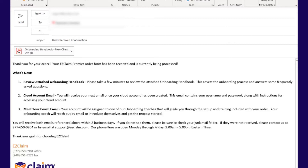The first email you receive is your order received confirmation. This email will confirm that we've received your order and it's being processed. It also contains an attachment with your onboarding handbook.